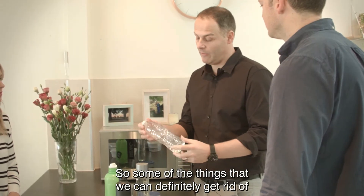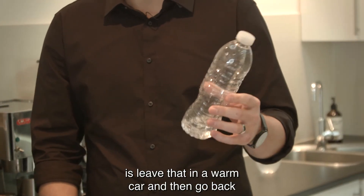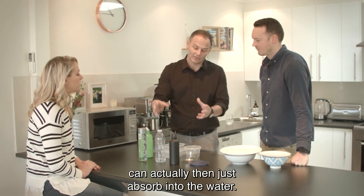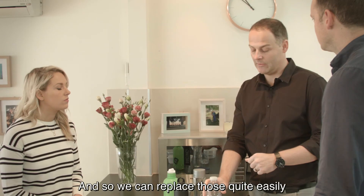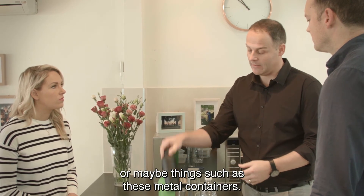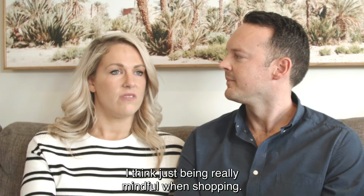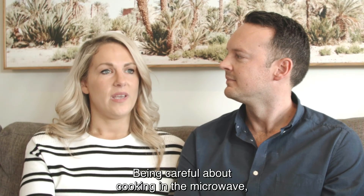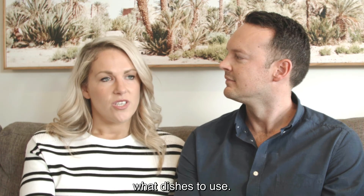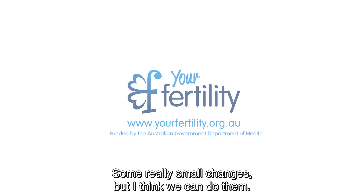Some of the things we can definitely get rid of are these soft plastics. The most dangerous thing you can probably do is leave a plastic bottle in a warm car and then go back and drink from it. The plasticizers in here can actually absorb into the water. We can replace those quite easily with glass containers or metal containers. Easy changes — just being really mindful when shopping, being careful about cooking in the microwave and what dishes to use. Some really small changes, but we can do them.